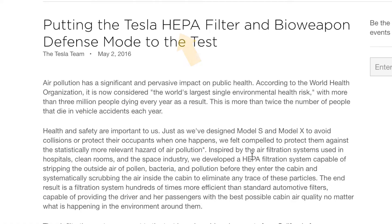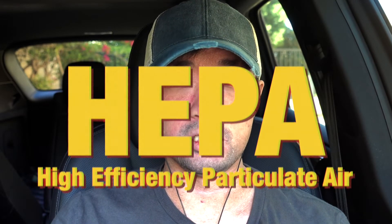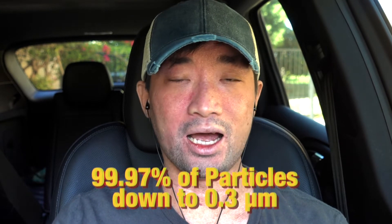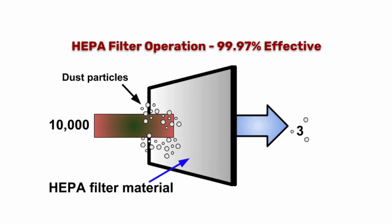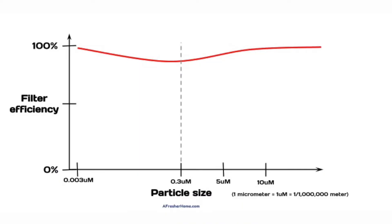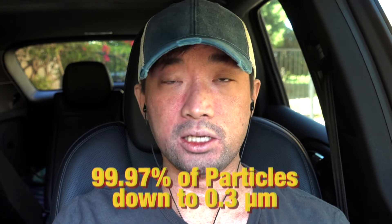So I looked into what hospitals use for their surgery rooms and isolation rooms, and they all use what Tesla uses for their bioweapons defense mode: the HEPA system — High Efficiency Particulate Air. HEPA is able to capture 99.97% of particles, filtering everything down to 0.3 microns — about the size of large viruses. HEPA filters are actually very efficient even below 0.3 microns, so at 99.97% efficiency it's basically a hundred percent.